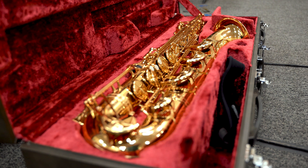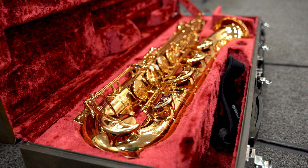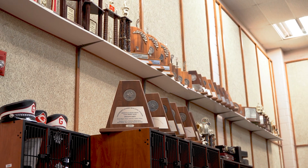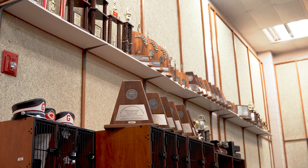If we don't have instruments that work properly, students tend to lose interest — so that's going to help retain students as well as motivate them to play better. Everything that we receive works towards that goal of making better musicians and better students.